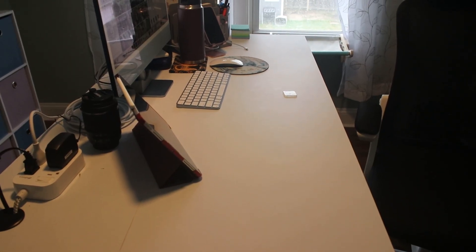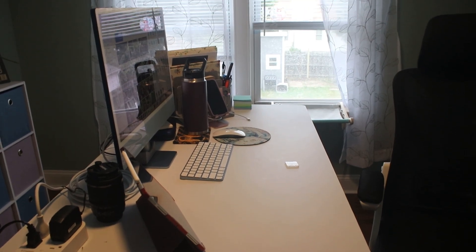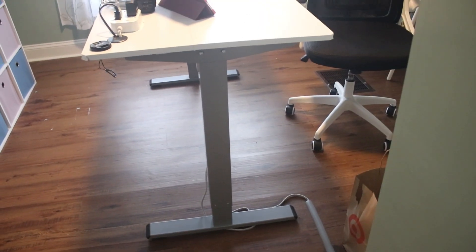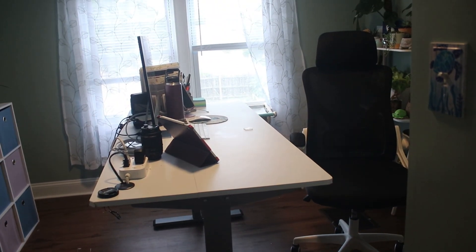The first step to furnishing this office was a desk. I already had this standing desk — it was expensive, so I didn't want to replace it just to fit the new theme. Instead of buying a brand new desk, I bought a roll of white contact paper and covered the brown top with it. It was a really easy project and I'm really happy with the results. It feels like it actually fits in the room really well now.